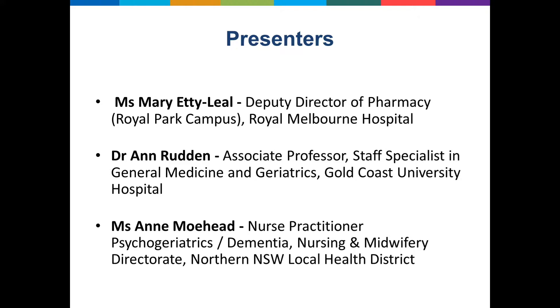We also have Dr. Anne-Marie Rudden, who's a geriatrician and associate professor, staff specialist in general medicine and geriatrics at Gold Coast University Hospital. She's been involved in an important Queensland health care improvement project aimed at auditing medication use for older people in public hospitals, and also implementing geriatric evaluation management, or GEM, in the home so that people can avoid a hospital admission when appropriate.